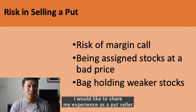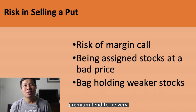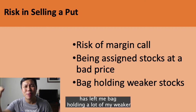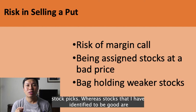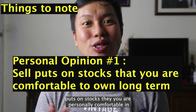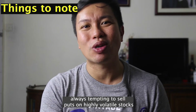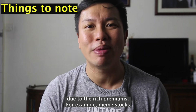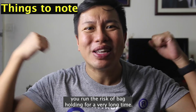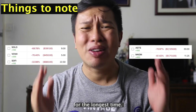I would like to share my experience as a put seller. I have been actively selling puts for a while and what I realized is that stocks that are rich in premium tend to be very volatile. Doing this strategy for a long period of time has left me stuck holding a lot of my weaker stock picks, whereas stocks that I identified to be good are out of my portfolio. It's always best to sell puts on stocks that you are personally comfortable owning for the long term. When you start, it is always tempting to sell puts on highly volatile stocks — for example, meme stocks — due to the rich premiums. However, if you get assigned to any of these stocks, you run the risk of being stuck holding for a very long time. Trust me, I've been stuck holding names like Solo, ASTS, and SoFi for the longest time.